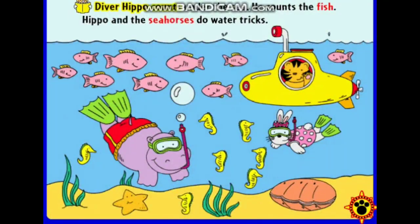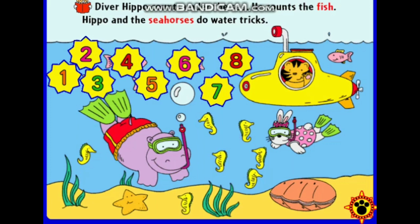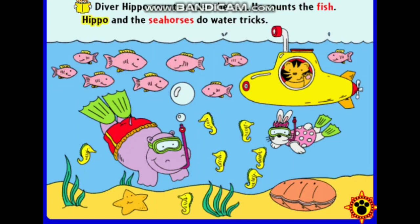Hippo pretends he is a diver. Diver Hippo counts under the sea. He counts the fish. One, two, three, four, five, six, seven, eight, nine. Hippo and the seahorses do water tricks.